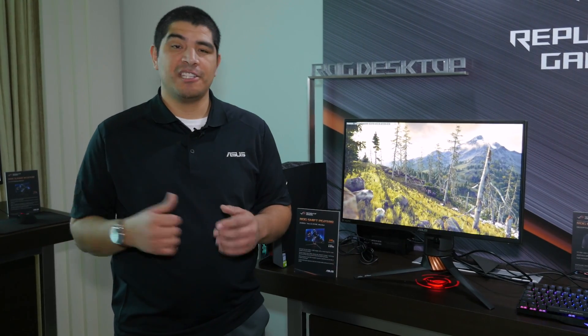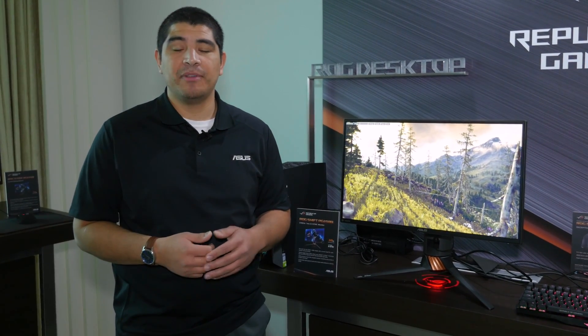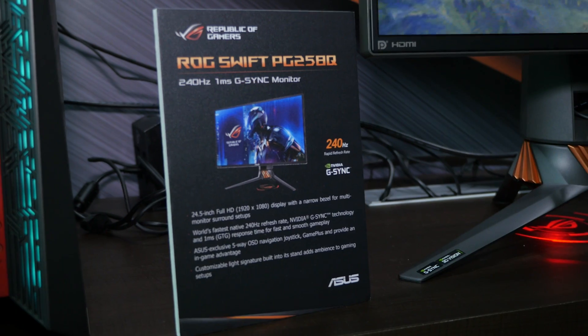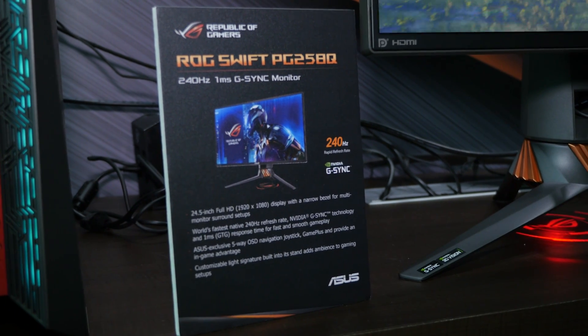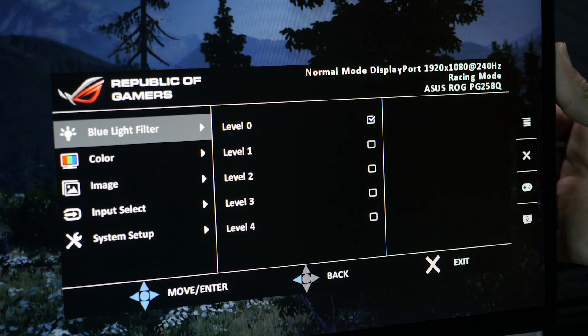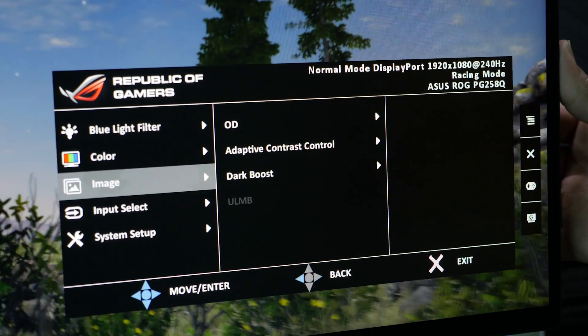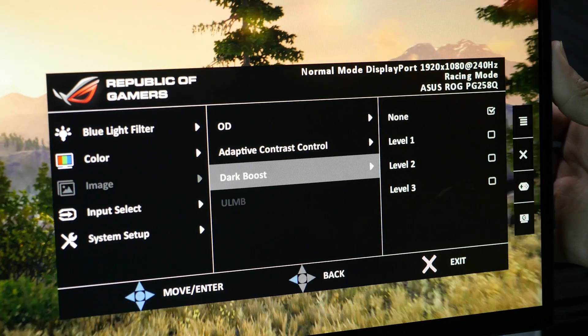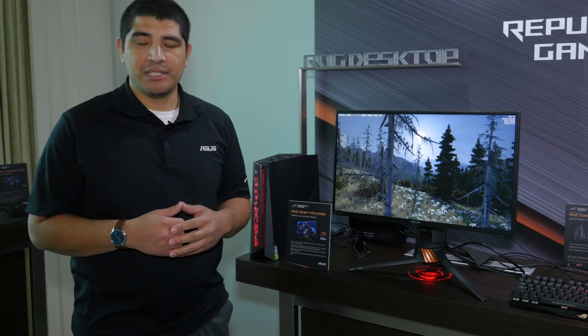Now that we've talked about HDR monitors, we're moving to the entirely other end of the spectrum when it comes to gaming monitors — focusing on refresh rate and response time. What you see right here is a world's first: the PG258Q. Traditionally, high refresh rate G-SYNC monitors have been focused at 27 inches and above, but this monitor is going to be 24.5 inches, 240 Hertz refresh rate, ultra-low response time, and of course featuring G-SYNC technology.